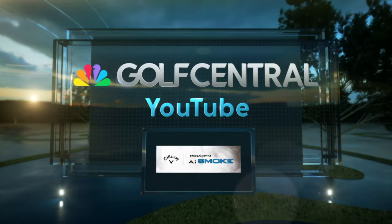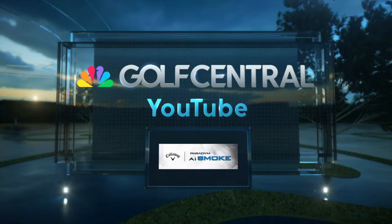Golf Central on YouTube is brought to you by the Paradigm AI Smoke Woods and Irons from Callaway. Welcome into our Golf Central studios. I'm Kira K. Dixon, pleased to be alongside Jim Gallagher Jr. and Amanda Blumenhurst.